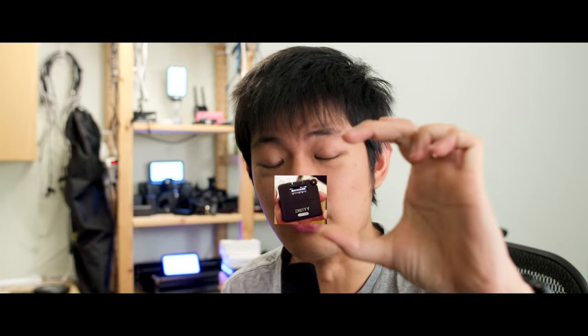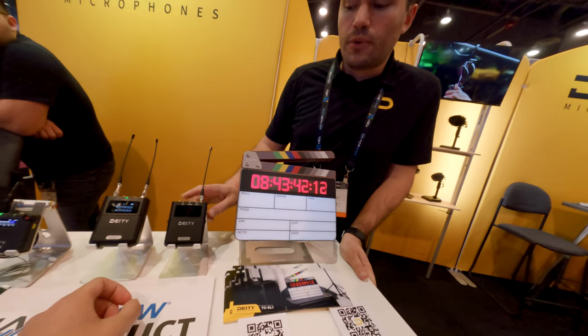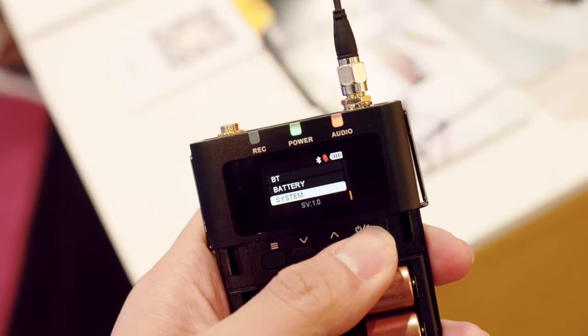Deity also makes a new UHF system with a transmitter and receiver. What's special? The two-channel receiver and the transmitter — this transmitter has the same 32-bit float audio recorder built in. So it's a recorder and a transmitter. Maybe you have some interference or the signal is pretty weak and noisy, but you can still use the 32-bit audio file inside the transmitter to mix your audio. Wow, this is awesome.